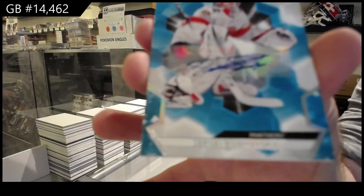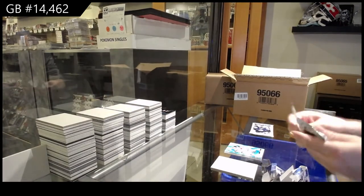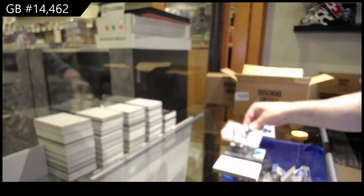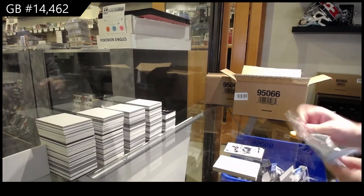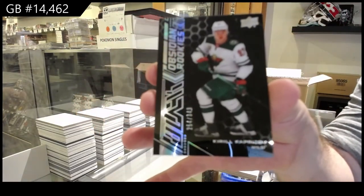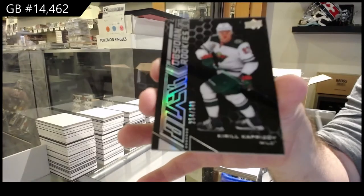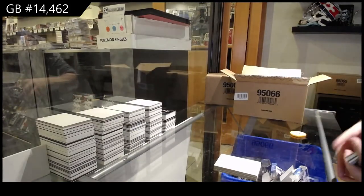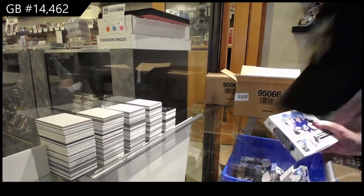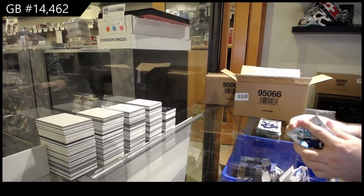We've got, for the Panthers, Bobrovsky autograph, Florida Panthers. We've got a base 2.99 Kyle Connor for the Jets. But as many of you guys know, I will always put myself in hot water if I feel like it actually progresses the business properly. 349 Kaprizov, Obsidian rookies for the Wild. I am very, very passionate about the industry being successful. 349, Kaprizov — pretty sweet.